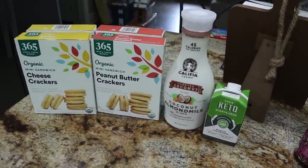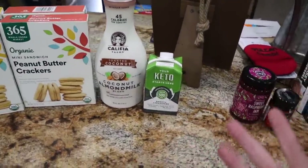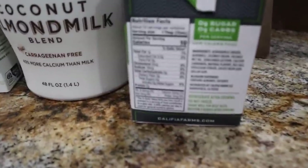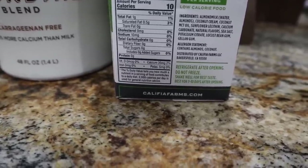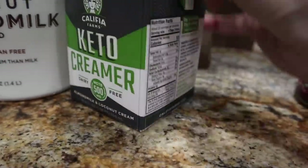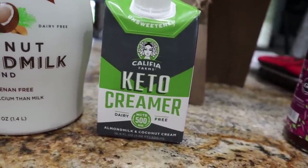At Whole Foods I went in specifically for nut pods, but they were completely out. I found some new stuff that I've seen people rave about though — I got the Califia Farms Keto Creamer. It has 500 milligrams of MCTs, almond milk, and coconut cream. The macros are clean: one gram of fat for a tablespoon at 10 calories, no protein, no carbs at all. The ingredients are almond milk, water, coconut cream, coconut MCT oil, and sunflower lecithin. I was very intrigued by the MCT oil added to it, so we're going to see how it tastes in the coffee.